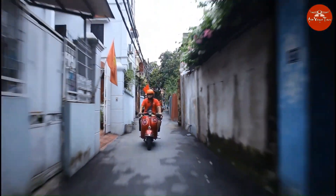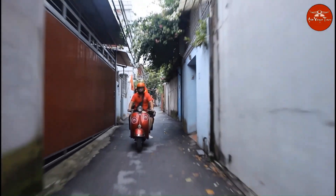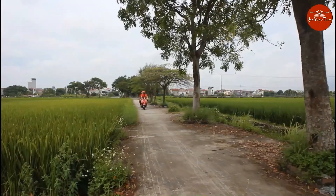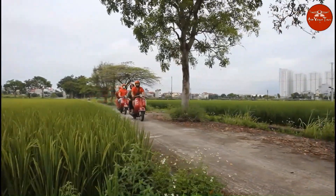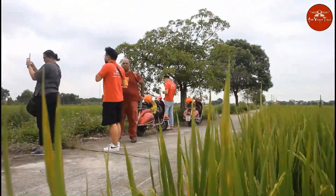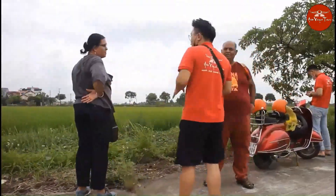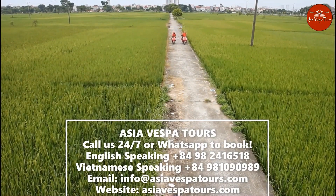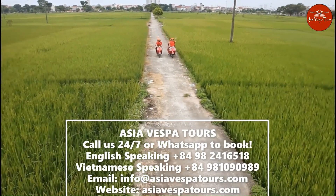The first stage of our Hanoi Vespa Tours: we'll ride out of Hanoi to an 800-year-old village to see the life of people in the countryside. We'll make a scenic stop at a bonsai garden to learn about this intricate art and see some of the beautiful plant creations. Meet a local family living in a 200-year-old traditional Vietnamese house, try some candy with tea, and have time talking to them with our guide as translator.